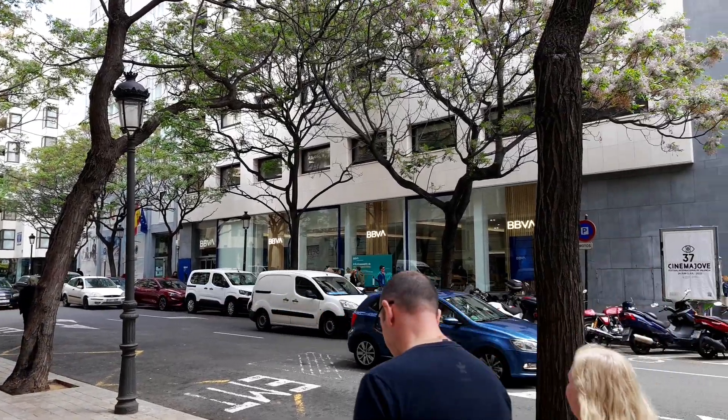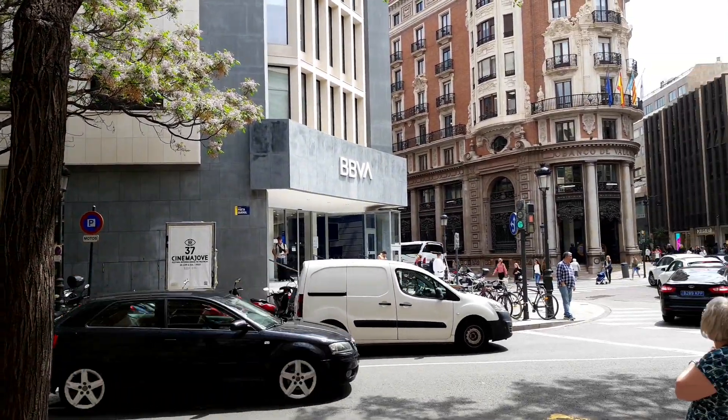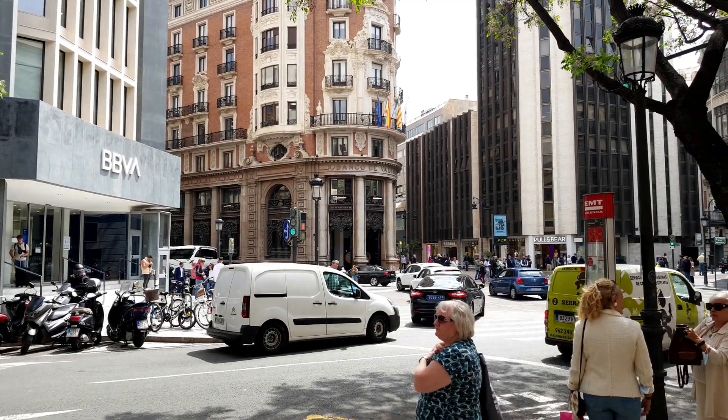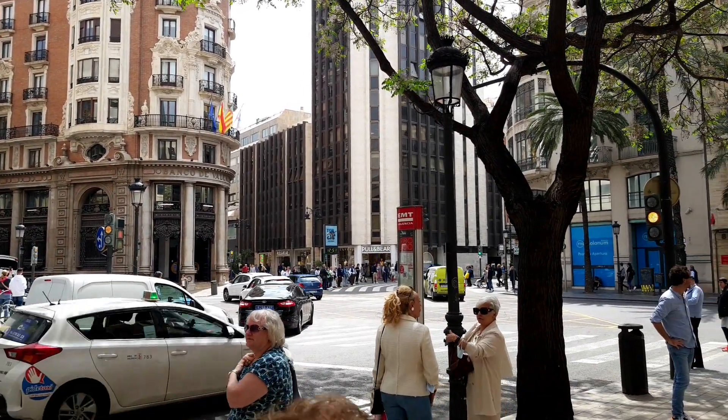So this is Valencia town centre — we just came up on the bus today. It cost us one euro fifty each for a single on bus number four from the port.